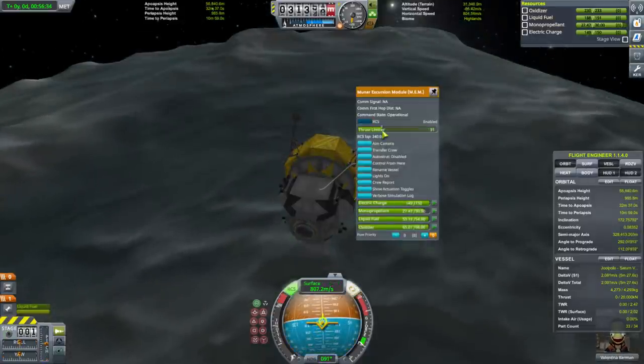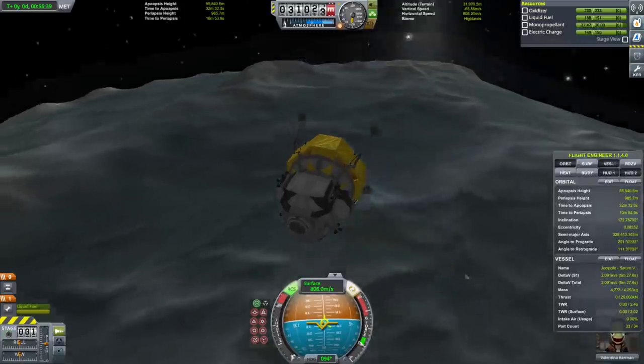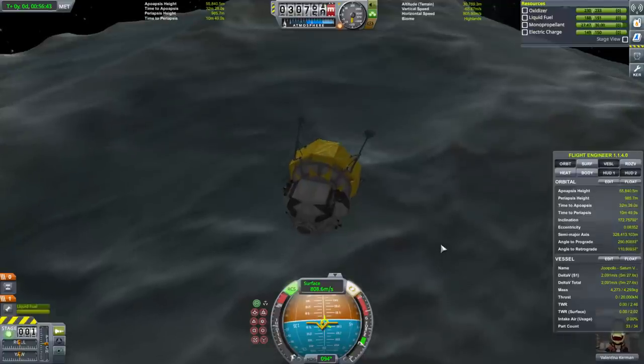I'm going to tune down the RCS thrusters but leave them on — I remember having issues when turning them off.